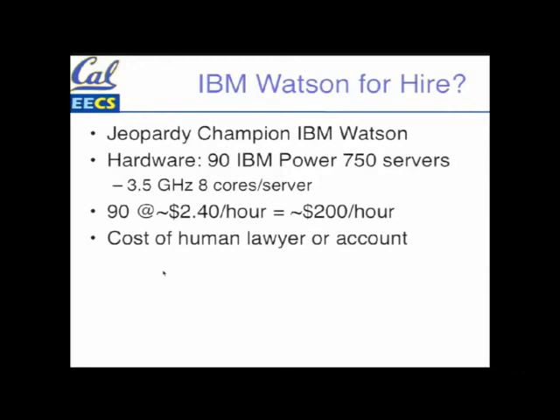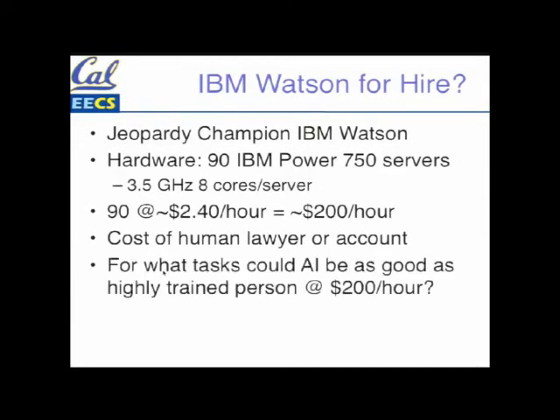That's about as much as lawyers and accountants make. If you were to hire one and ask them to do something, they start that little clock when you call them on the phone — it's about 200 dollars an hour. So looking down the road, what task could AI be as good as a highly trained person at 200 dollars an hour, because you could rent it for that? And what's that going to mean for society? Right now, for 200 dollars you could have as much computing power as IBM used for Watson, and that's what people get paid. This is something you might want to think about and talk to your friends who are studying to be lawyers or accountants.